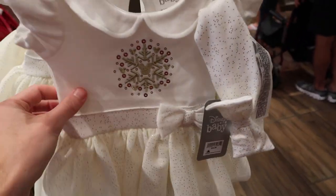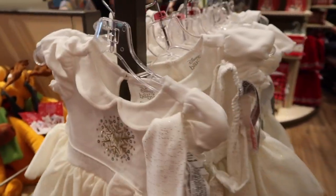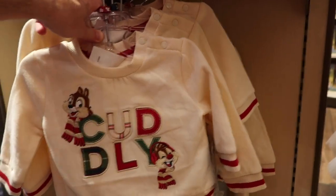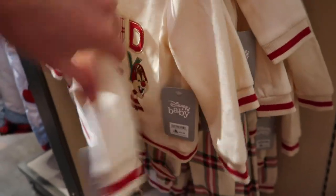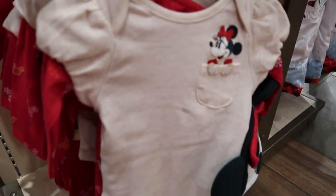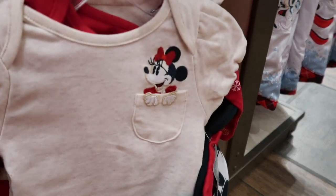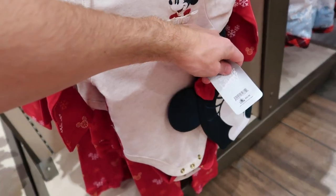They have some baby clothes over here for $34.99 — super cute with Mickey in the center. They have sizes from 3 months up to 9 months. Down here is a cuddly outfit that comes with pants too — it's got a chipmunk tail detail — sizes from 3 months to 18 months for $34.99. And there's another baby outfit from 3 to 12 months — it's got Minnie coming out of the pocket, includes a little Minnie hat, and little Mickeys on the pants. That full outfit is $34.99.